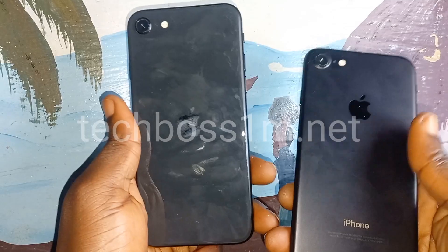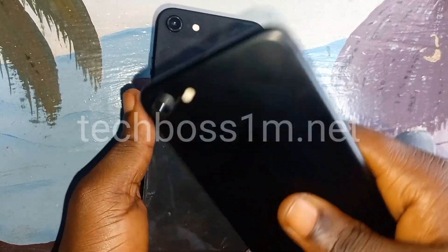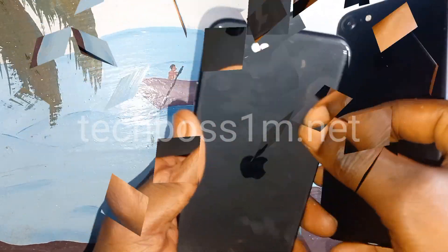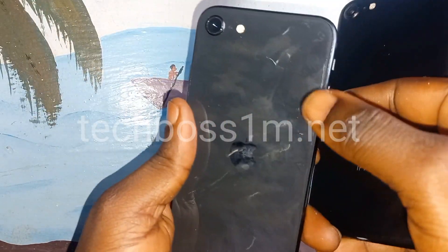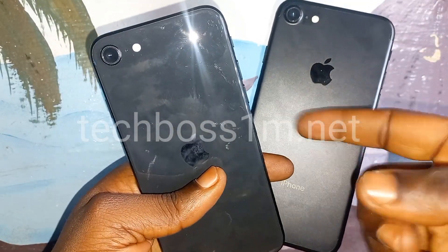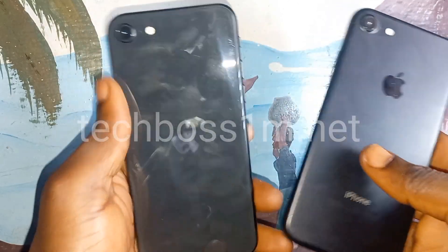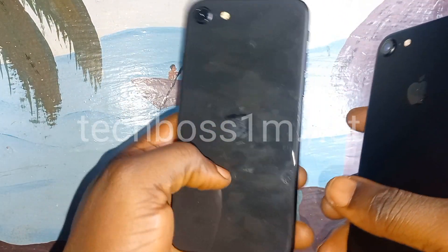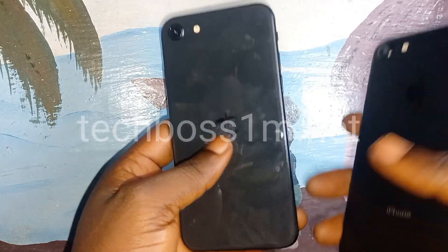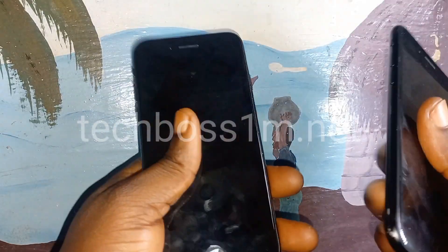The second difference: the iPhone SE has a glass back, while the iPhone 8 here has a metal or stainless steel back. So the SE back is glass and this one is metal — that's the second difference between both phones.